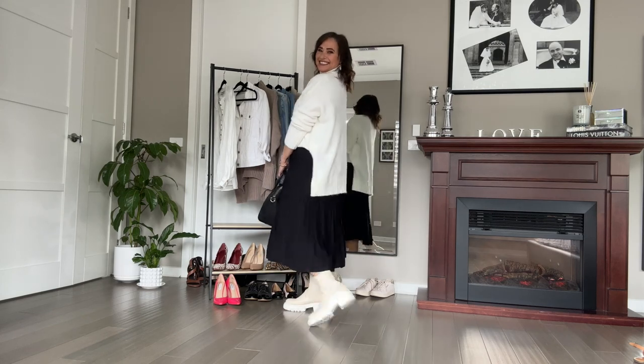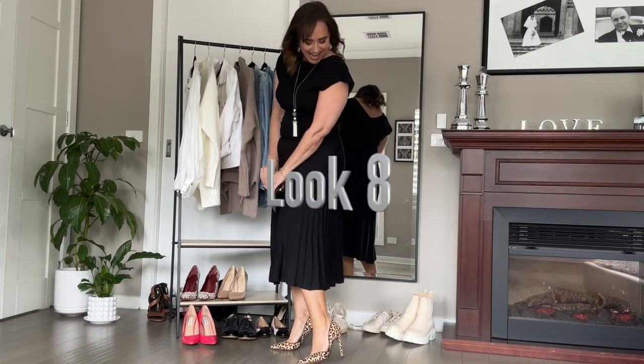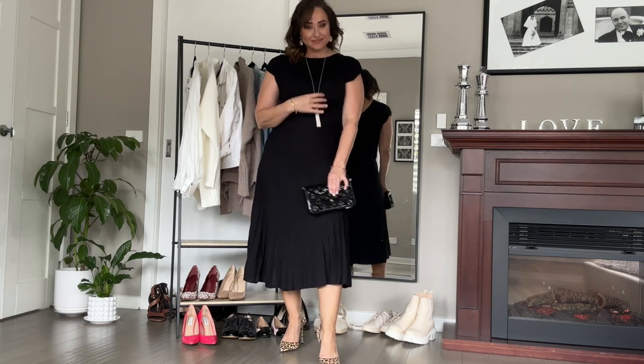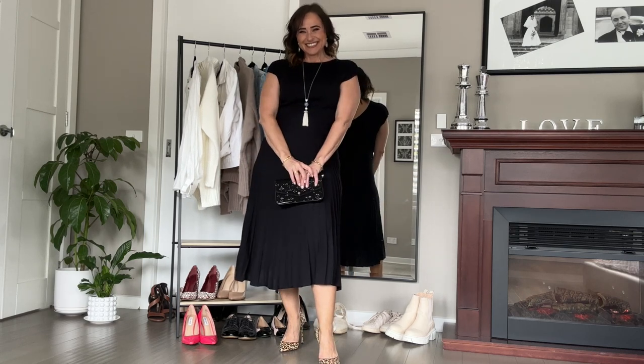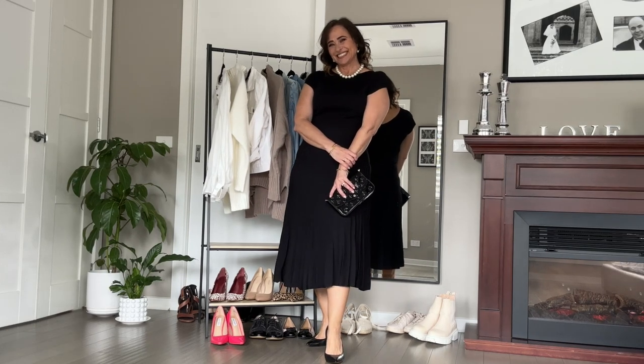Let's flip this dress around — now you have a completely different neckline, with the back having a bit of a drop look to create a little more interest, perfect for a date night perhaps. Change out the accessories, add some pearls, add some heels, grab the shiny bag and you're all set for an evening out.